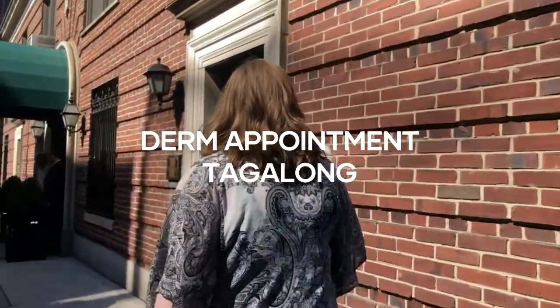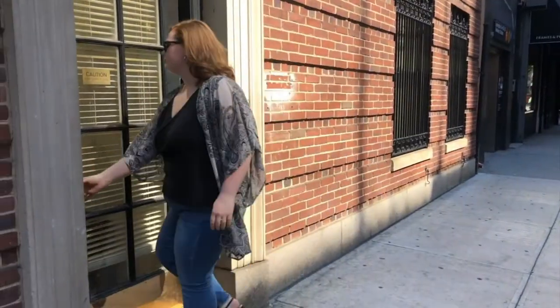Hi, I'm Dr. Dindi Engelman. I'm a New York City dermatologist and I'm here today in my Upper East Side office to talk to you about some of the common skin care concerns that I see every day with my patients.